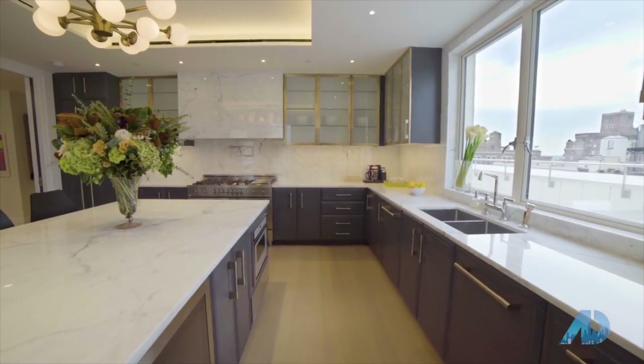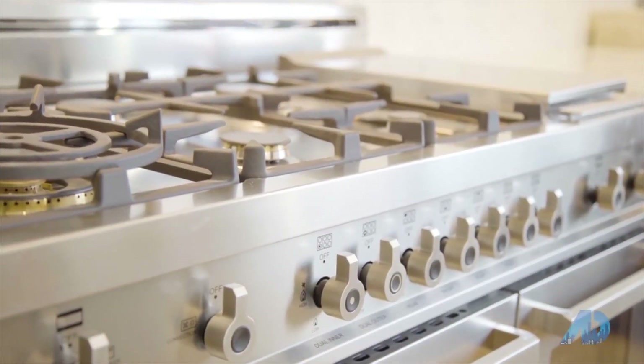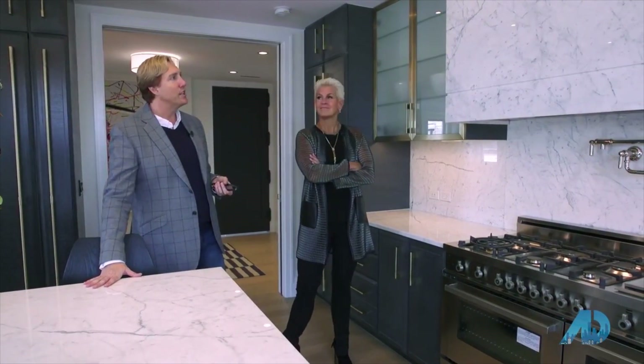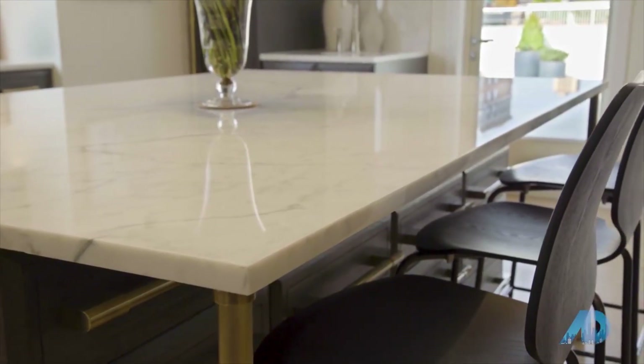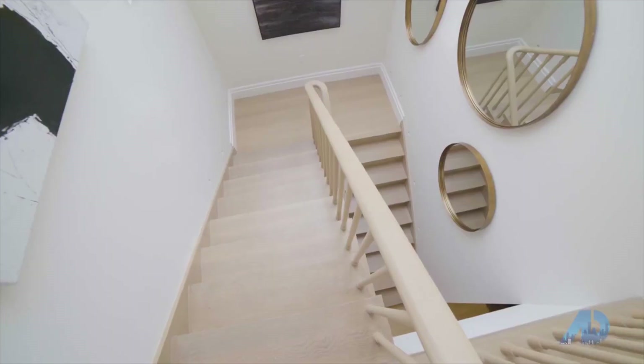Here we are in the heart of the home — the kitchen, filled with top-of-the-line appliances. The Cerus cabinetry is so special with the bronze detailing, it really brings it to life. The use of natural stone in this home is very special; they've sourced these materials from all over the world. The marble hood is a very unique feature — you don't see that in many places. It warms it up. Whether you love to cook yourself or have somebody cook for you, what a great place.